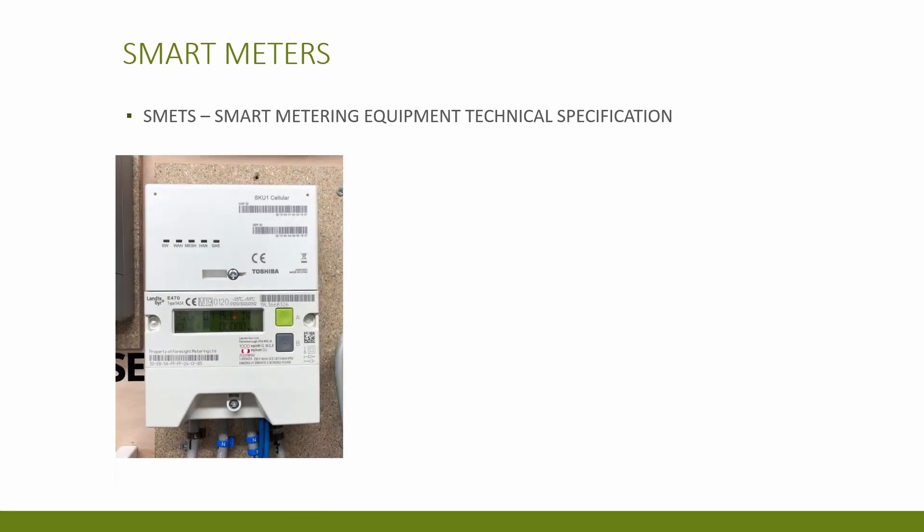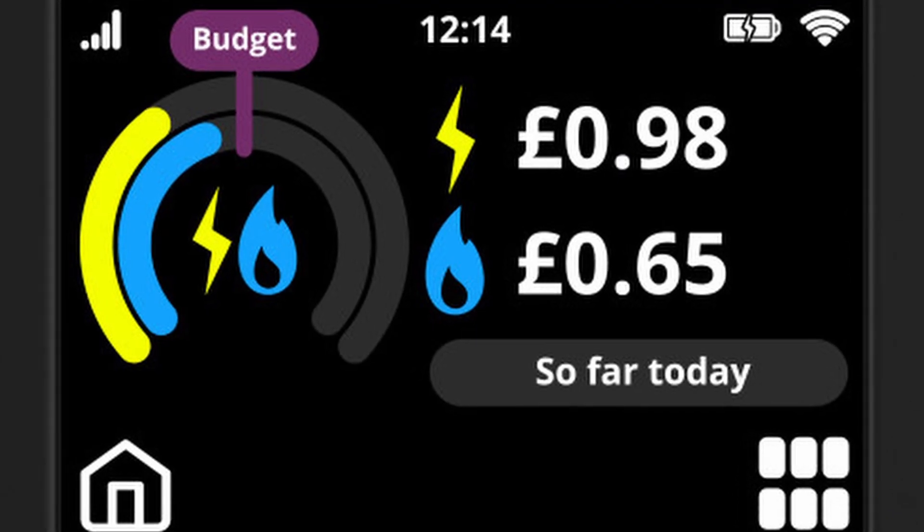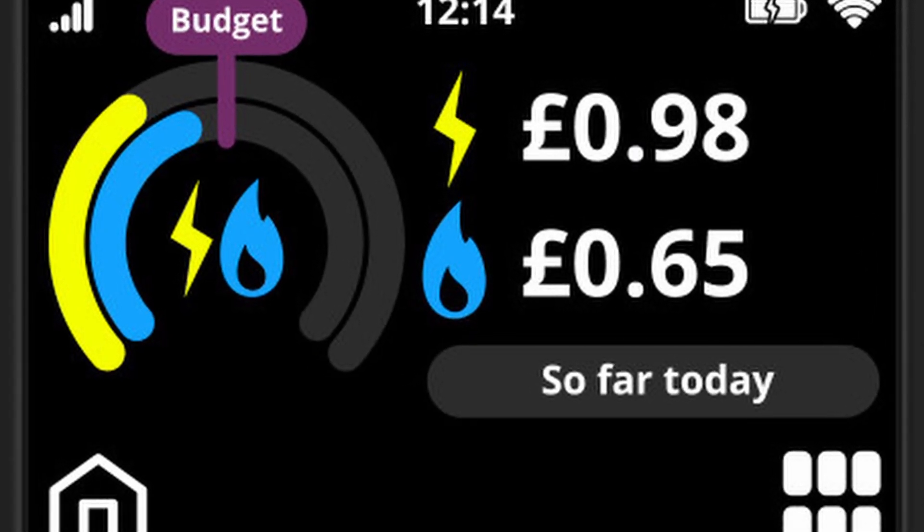SMETS stands for Smart Metering Equipment Technical Specifications, and the number following this is the generation of the meter. Before this version was SMETS 1. Without getting too technical, the main difference is how they communicate back to the supplier with your energy usage. SMETS 1 used a mobile network to communicate, meaning some areas with poor network signal could not have a smart meter. SMETS 2 uses a bespoke secure data network known as the DCC, or Data Communications Company. The older SMETS 1 meters also had issues if you switched suppliers, as your meters may not communicate with the new supplier.